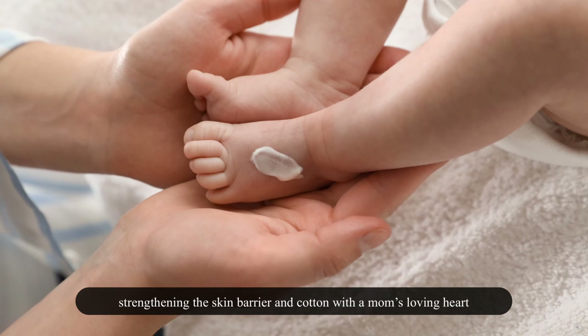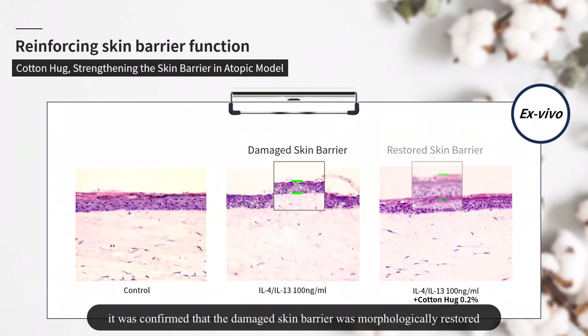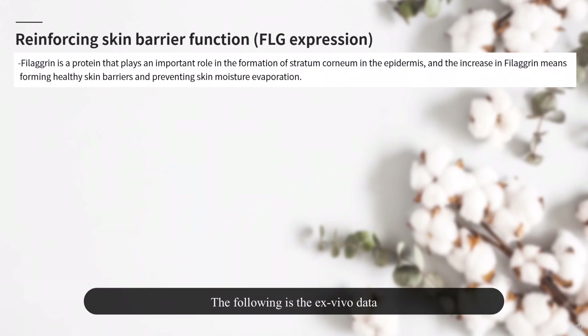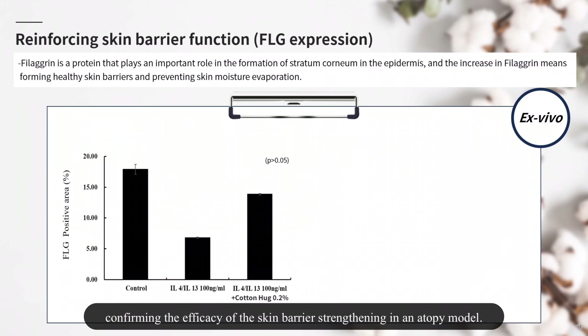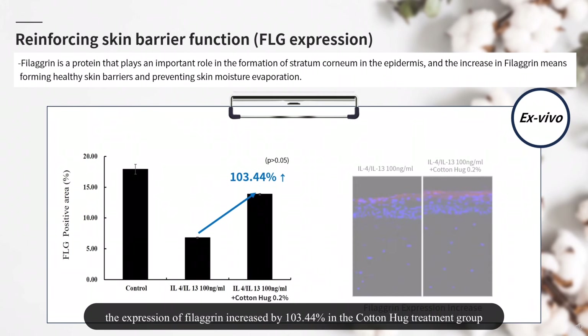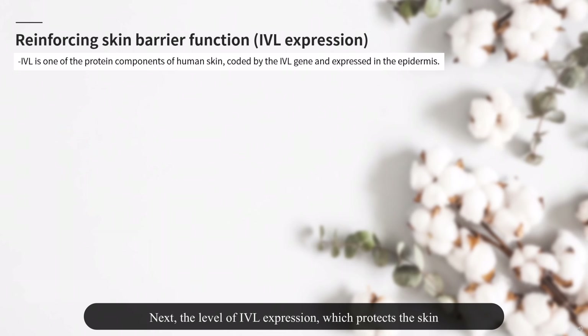As a result of treating the atopy model with Cotton Hug, it was confirmed that the damaged skin barrier was morphologically restored. The following is the ex vivo data confirming the efficacy of skin barrier strengthening in an atopy model. As a result of filaggrin fluorescent staining, the expression of filaggrin increased by 103.44% in the Cotton Hug treatment group compared to the stimulation treatment group.